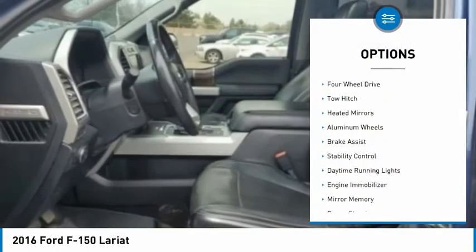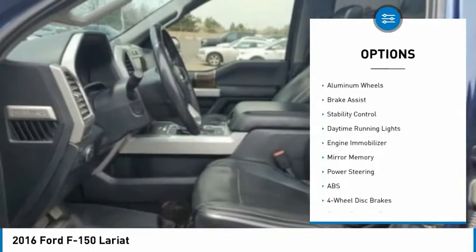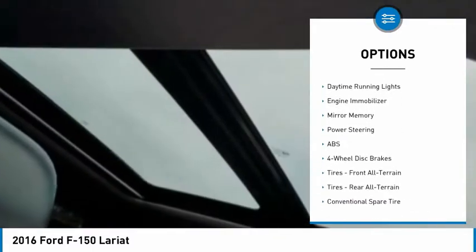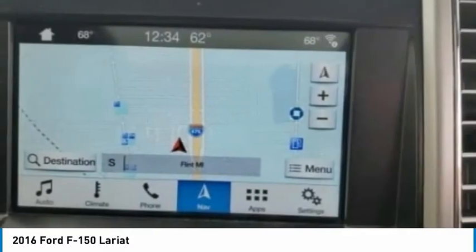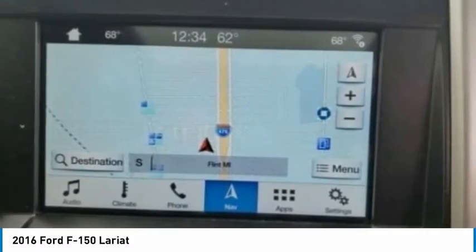Tire pressure monitor, four-wheel drive, tow hitch, heated mirrors, aluminum wheels, brake assist, stability control, daytime running lights, engine immobilizer, mini spare tire.